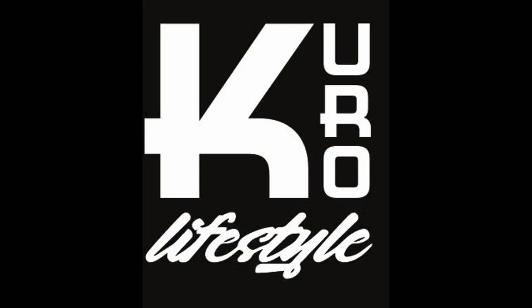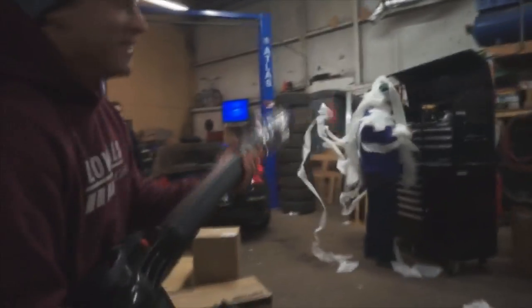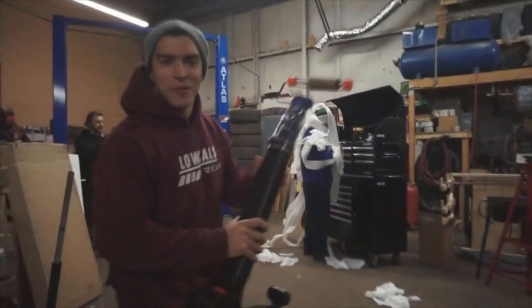Dude, doesn't that look so legit? Hell yeah! Woo, alright, let's get to work.